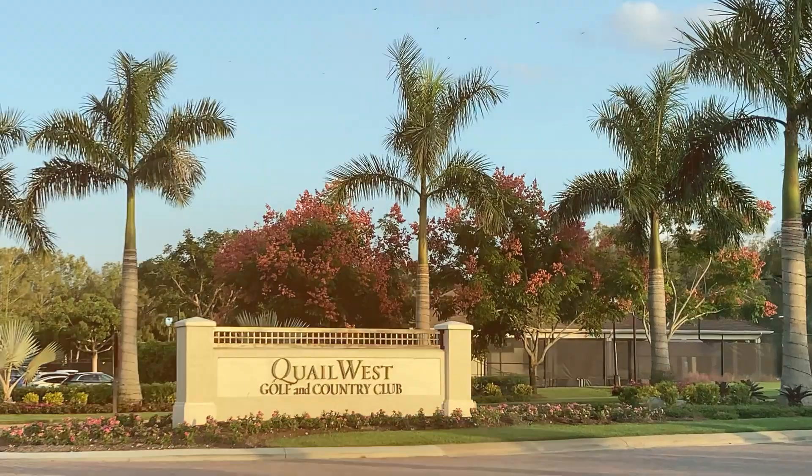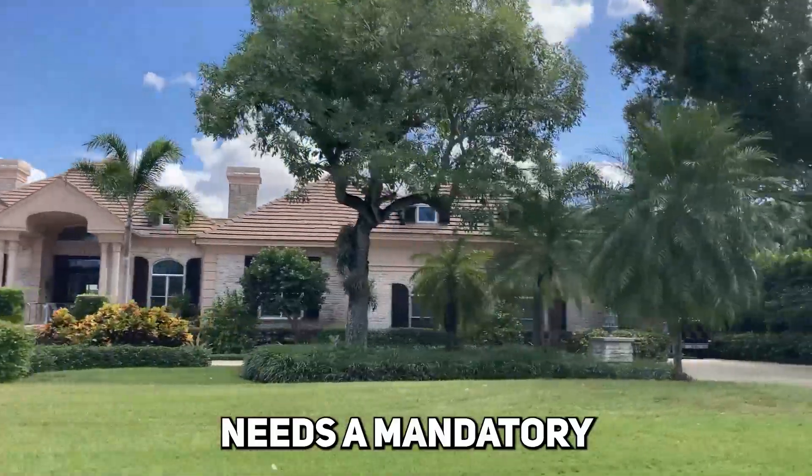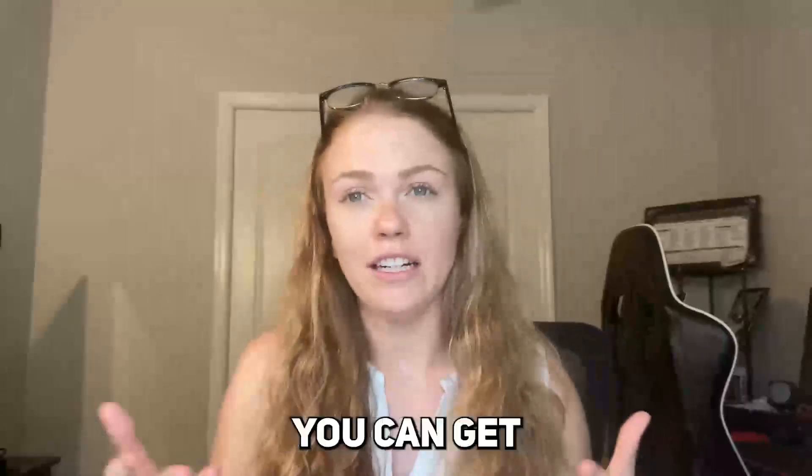The community I'm talking about is called Quail West Golf and Country Club. It is beyond luxurious — just absolutely phenomenal. Every home in this community requires a mandatory social membership, and additionally you can get a golf membership as well. It's just second to none. It's in a great location.